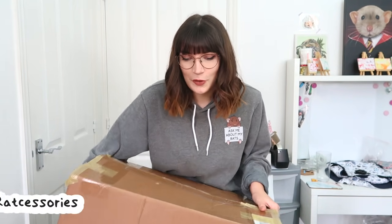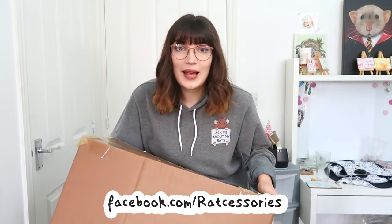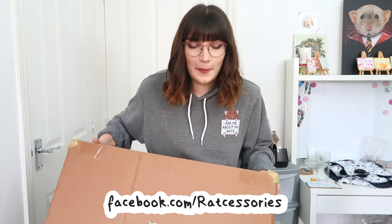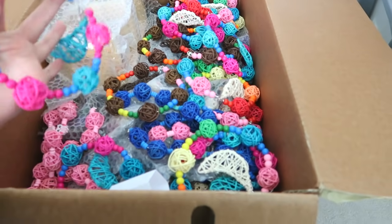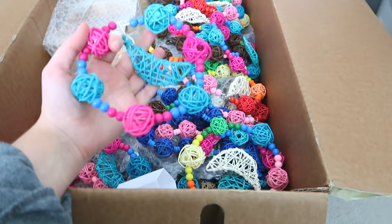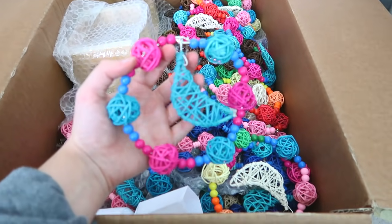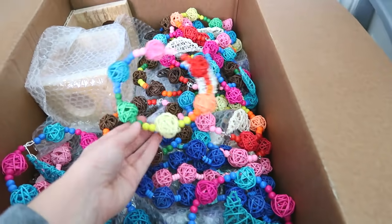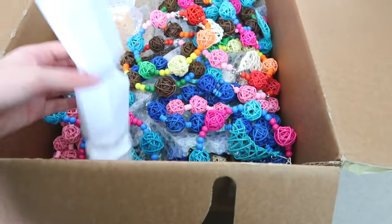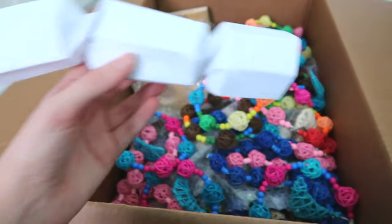I just got a delivery from Lynn, who is Aurora Rattui, who makes all of the handmade toys I sell in my store. Apparently she's put a surprise in the box for the boys, so I'm going to open this up and have a look. These are new wicker moon chews she's made recently — so many different colours, I love them. And she's made the boys a little cracker with some treats and forage mix inside — let's give this to them.